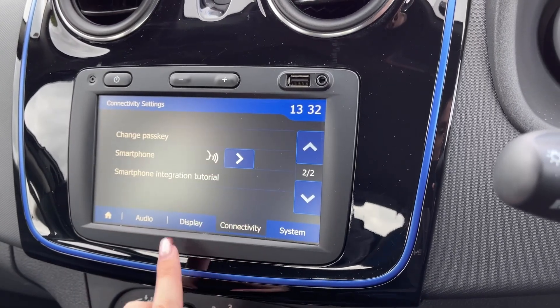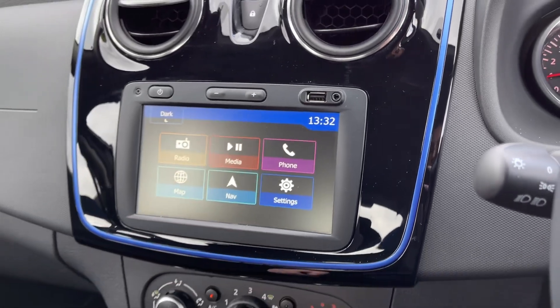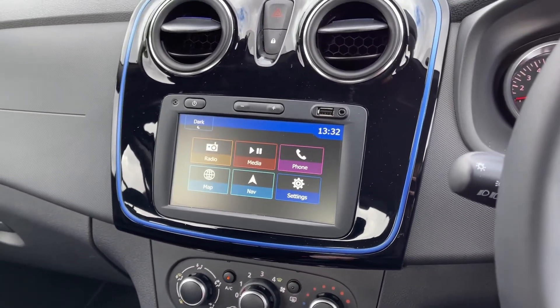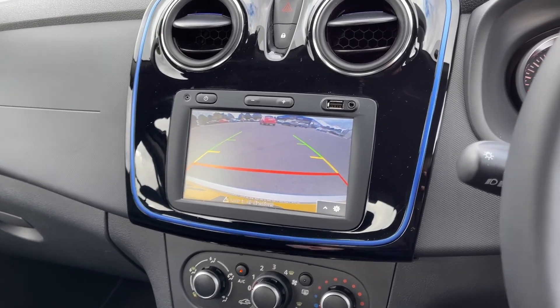Going into the settings, you can access the smartphone integration as mentioned earlier and also adjust any of the display and audio settings. Popping the car into reverse will display the rear view camera, and you've also got rear parking sensors alerting you to any obstructions when manoeuvring.